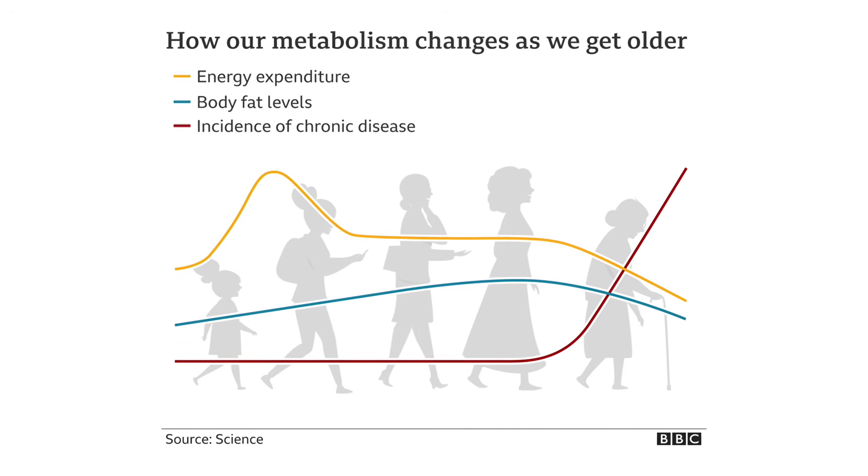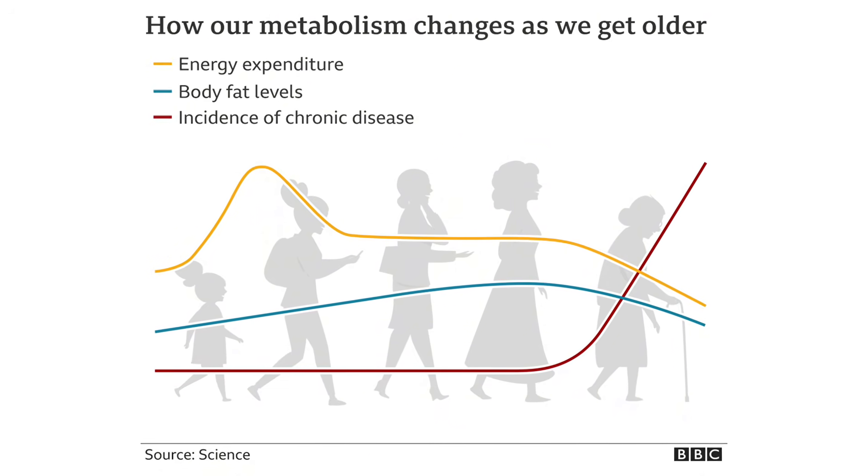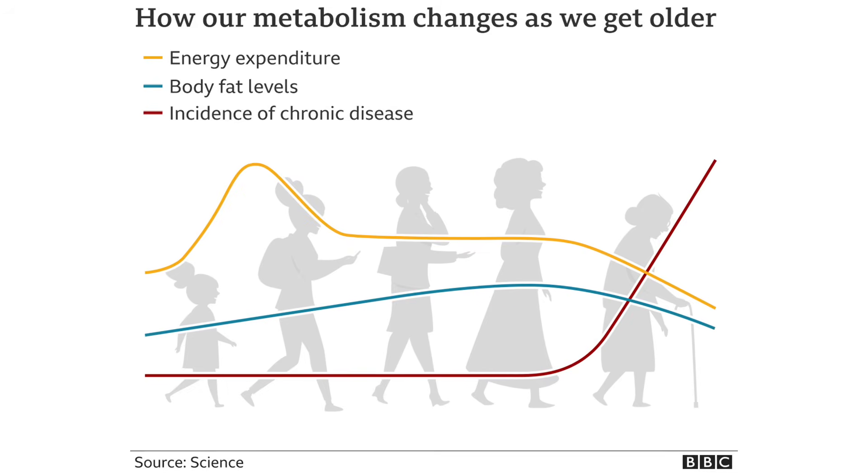As we age, our ability to build and maintain muscle declines, our metabolism slows, and years of a high carb, low protein diet start to catch up. Belly fat — and specifically visceral fat, which is the hard fat that surrounds your organs — is a major sign of insulin resistance and a real health risk. This type of fat is metabolically active and inflammatory. The good news is that this fat is often the first to go when you start to reverse insulin resistance.